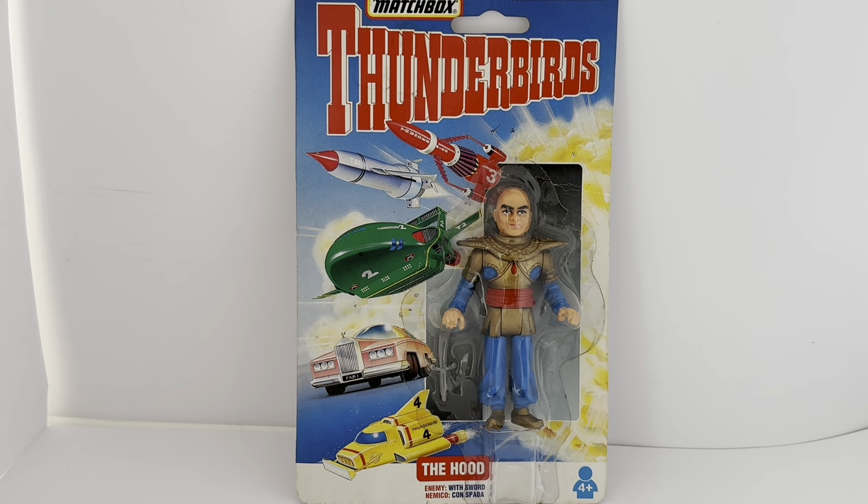This is the card that the figure comes on. This particular figure is of The Hood, who was the arch enemy of the International Rescue and was always trying to outwit them and learn their secrets. The card says Matchbox Thunderbirds 1992 ITC Entertainment Group, licensed by Copyright Promotions Limited. You've got Thunderbird 1, 2 and 3, Fab 1, and Thunderbird 4. It says The Hood Enemy with Sword, Ages 4 Plus, with The Hood in the middle in his robes, complete with his sword.